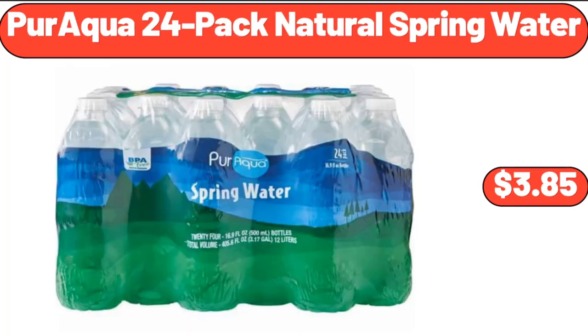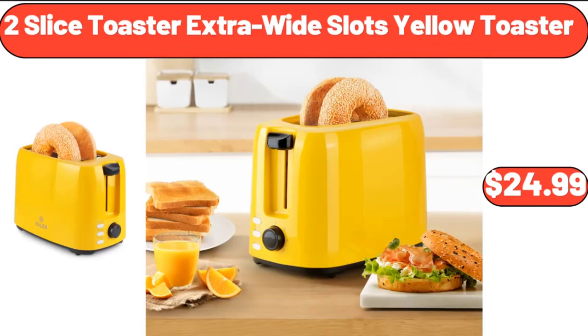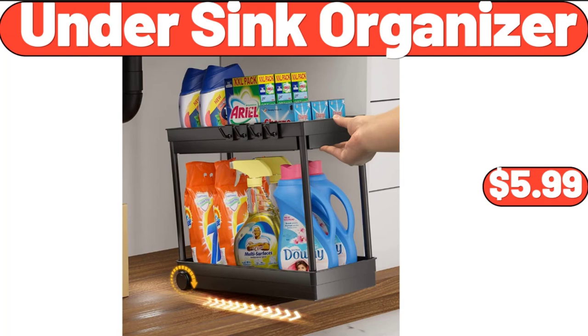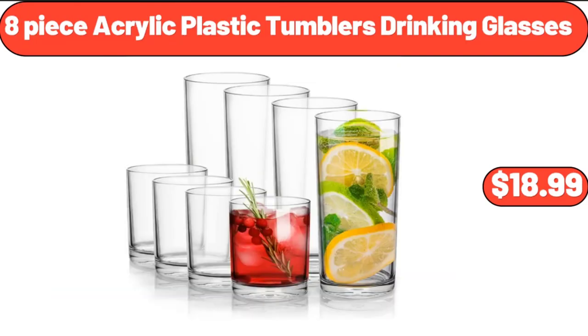Paraqua 24-Pack Natural Spring Water, $3.85. Electric Egg Cooker with Egg Piercer, $11.99. 2-Slice Toaster Extra Wide Slots Yellow Toaster, $24.99. Waterproof Mattress Protector Pad Cover, $14.99. Under Sink Organizer, $5.99. Digital Kitchen Scale, $11.76. 8-Piece Acrylic Plastic Tumblers Drinking Glasses, $18.99.